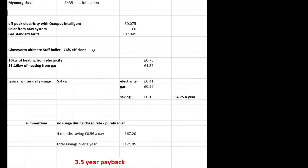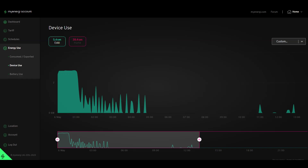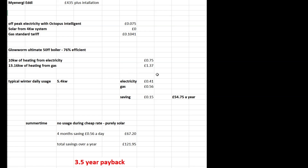The boiler I've got is only 76% efficient. So as an example, 10 kilowatts of heating water would cost me 75p from the grid at night, and I'd need 13 kilowatts of gas which would be £1.37. I've had a look at the myenergi app and my typical winter nighttime draw is about 5.4 kilowatts, which is about 41p in electricity or 56p in gas.